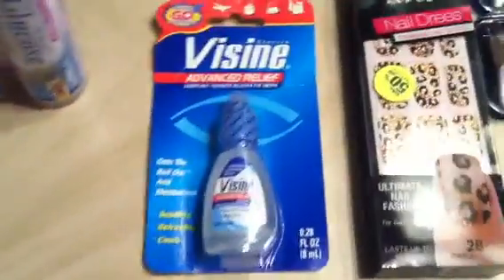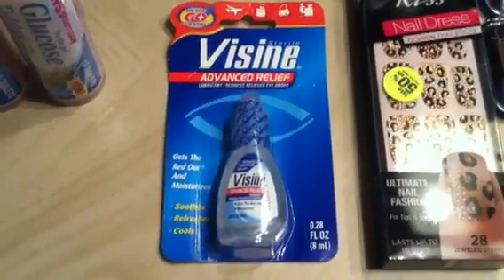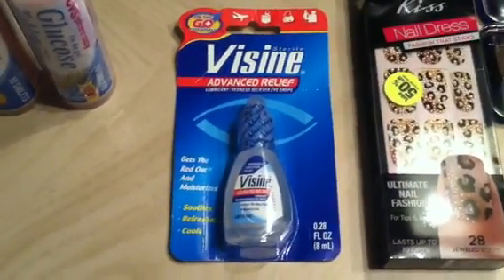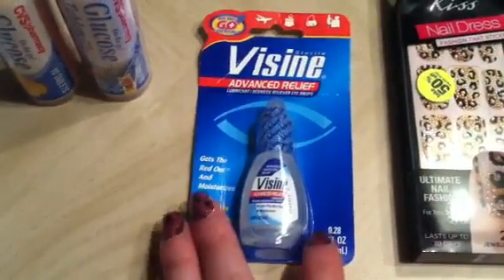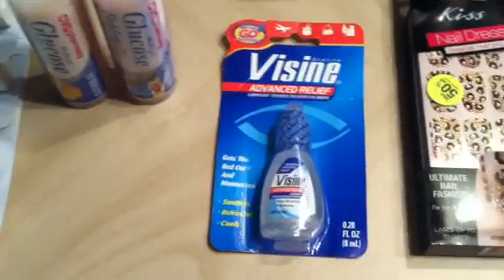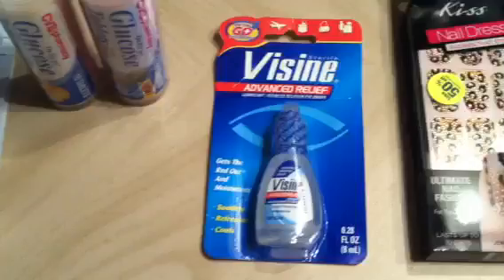This is what the Visine looks like in the travel section. This is $2.32, with a $2-off Terrapad coupon that I showed you in the plan video, making these $0.32. Not the greatest overage maker, but if you're right on that cusp of a $20 increment, it's a great way to add it.